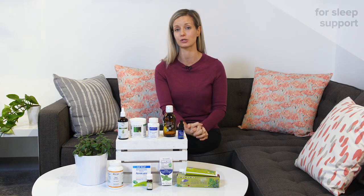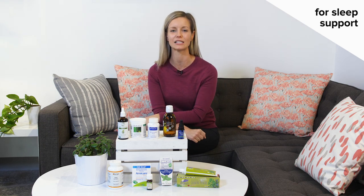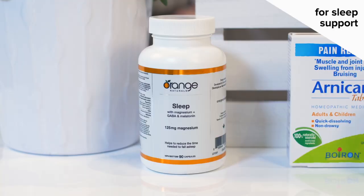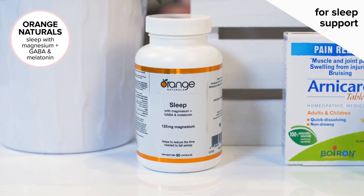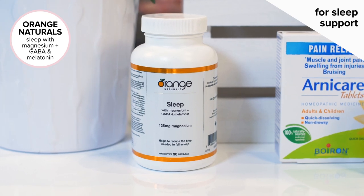Then we have every concern that comes up every time we're traveling or when we're least expecting it — and this is our sleep support. Sometimes I just don't feel I'm ready to hit the hay and I can't get a good night's rest. So I reach for my sleep support from Orange Naturals. It contains melatonin, GABA, as well as magnesium to help me get to sleep and stay asleep the entire night.